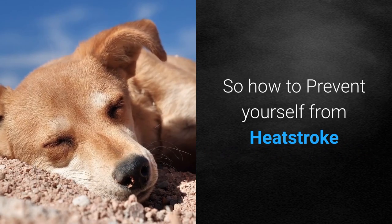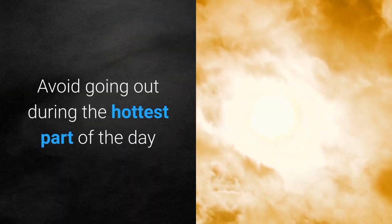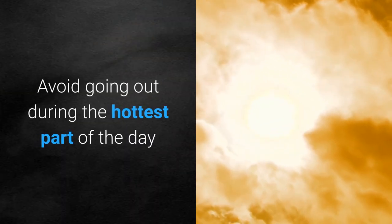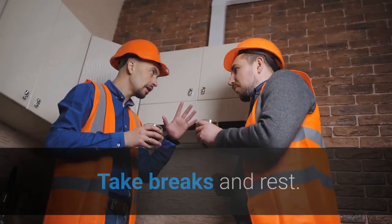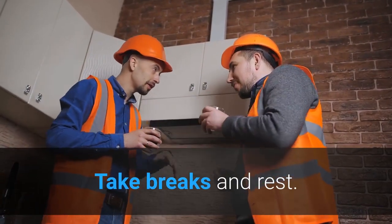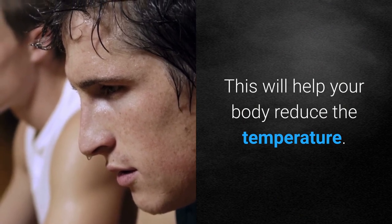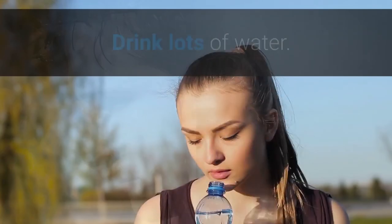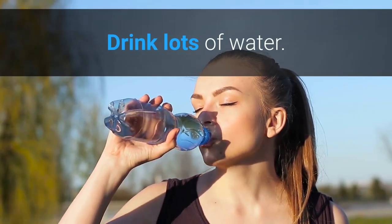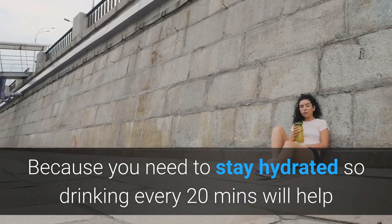How to prevent yourself from heat stroke? Avoid going out during the hottest part of the day. Take breaks and rest — this will help your body to reduce the temperature. Drink lots of water because you need to stay hydrated, so drinking every 20 minutes will help.